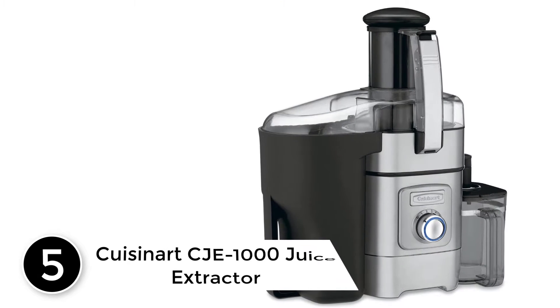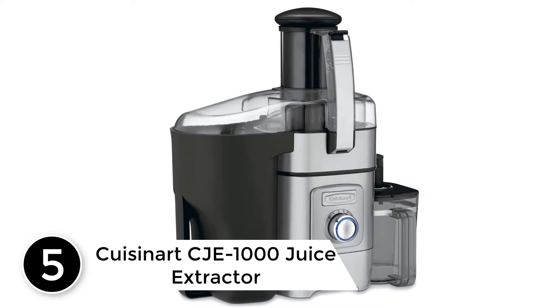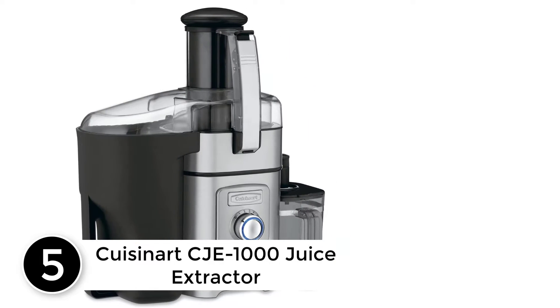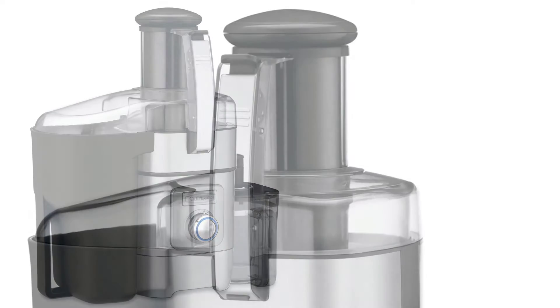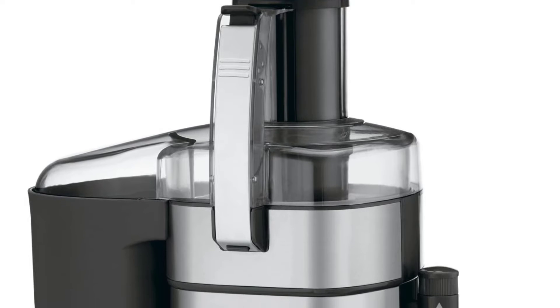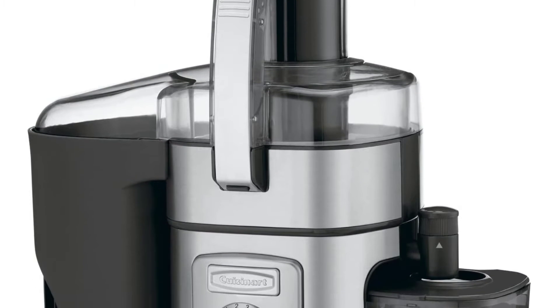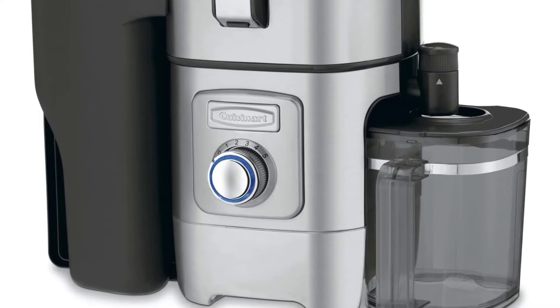Starting at number 5: the Cuisinart CJE-1000 Juice Extractor. Cuisinart delivers an agile, versatile centrifugal force juicer that will help you get great juice in seconds flat without creating mayhem in the kitchen. The first thing you'll notice is the super small footprint. This portable juicer makes a neat fit if you're traveling to and from college or often heading out camping in the RV.